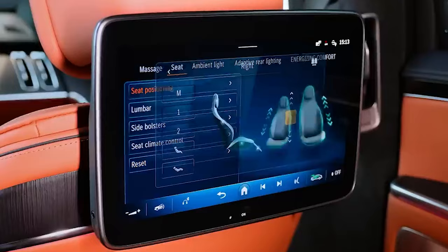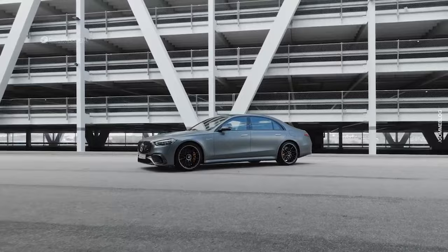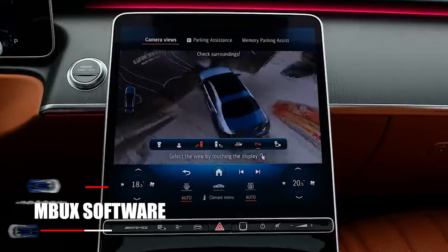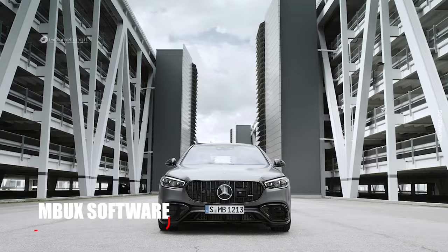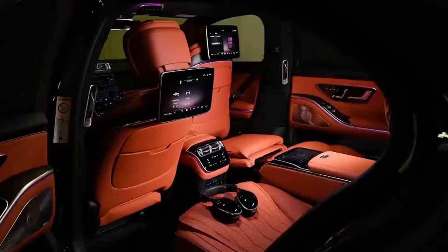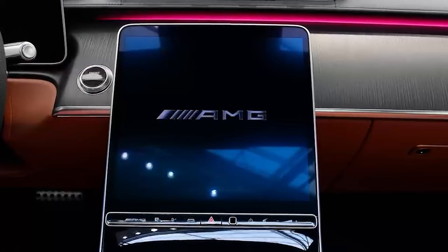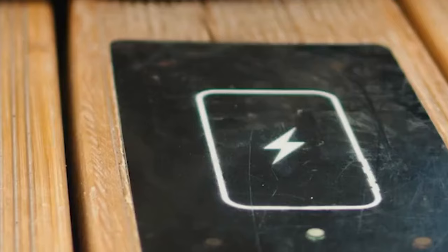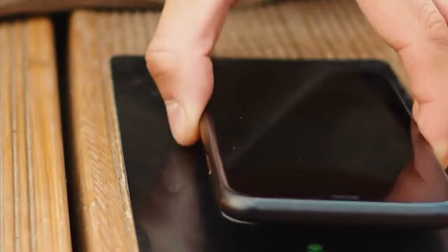The Mercedes-Benz S63 is rocking a whopping 12.8-inch OLED touchscreen with the souped-up MBUX software — just like its sibling, the S-Class. Whether you're in the driving seat or chilling in the back, give it a touch or a shout and watch it do its magic. For Apple and Android folks, it's got wireless CarPlay and Android Auto. And for a drained phone battery, just pop it on the pad for a wireless boost.